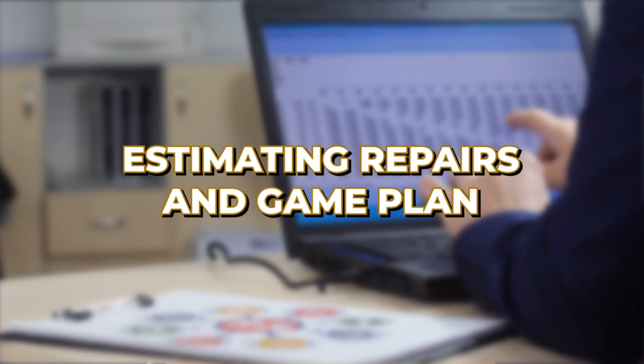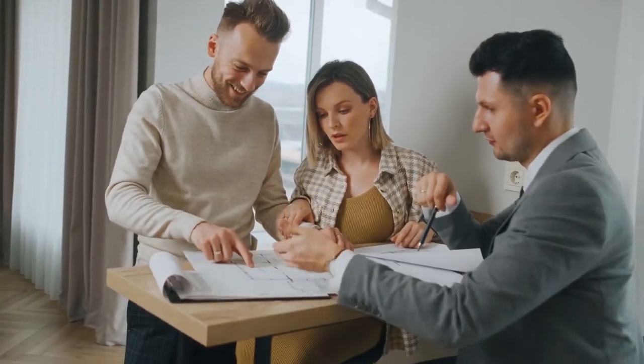Let's begin with estimating repairs and your game plan for your foreclosure. This part can be a bit tricky, but with a solid plan, you'll be golden. Here's how you can tackle it step by step — this is how I do it.